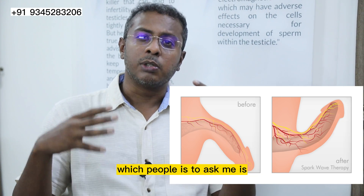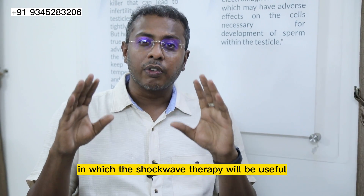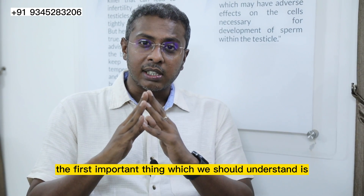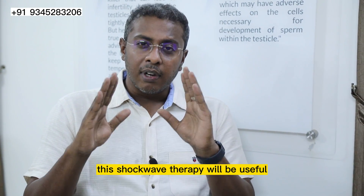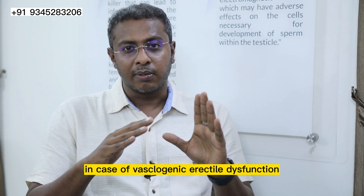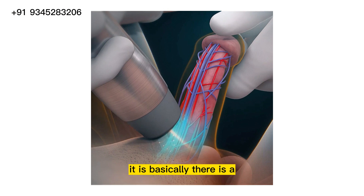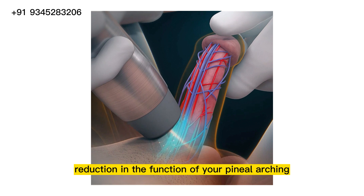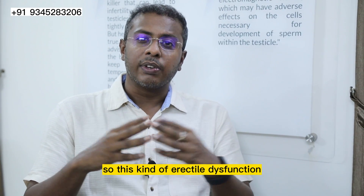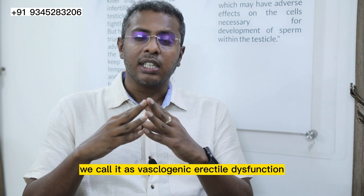The second most important thing which people used to ask me is: what are the conditions in which shockwave therapy will be useful? The first important thing is that shockwave therapy will be useful in the case of vasculogenic erectile dysfunction. What is vasculogenic erectile dysfunction? It is basically a reduction in the function of your penile artery, and this kind of erectile dysfunction because of the penile vessels, we call it vasculogenic erectile dysfunction.